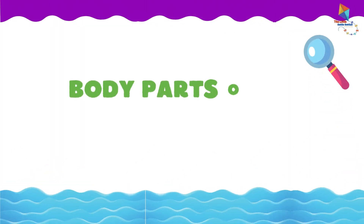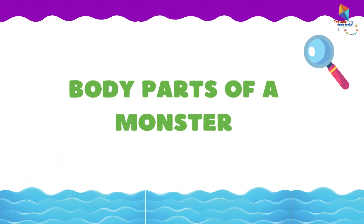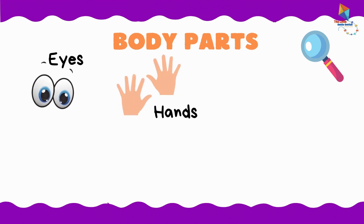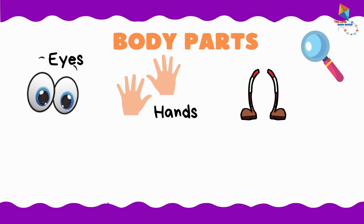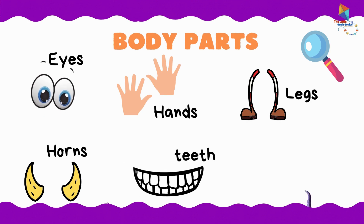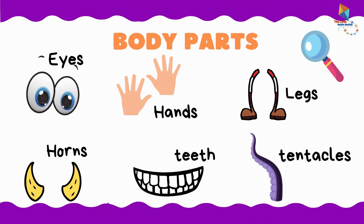Now let's learn about the body parts of a monster. Eyes. Hands. Legs. Horns. Teeth. Tentacles.